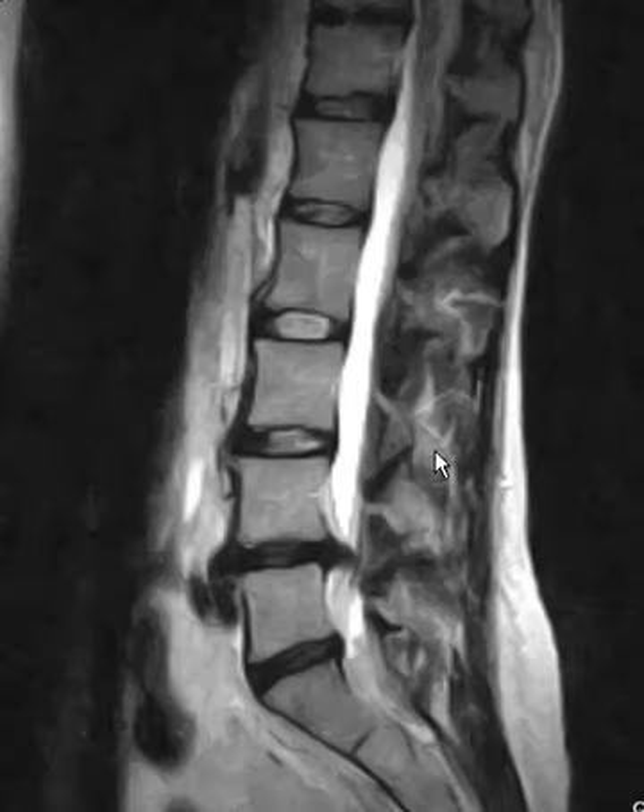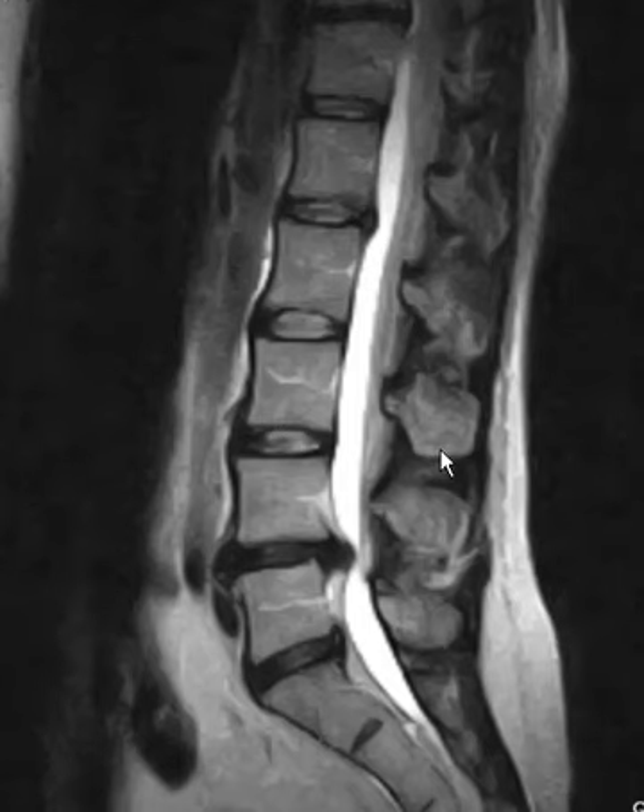So we decided to do an MRI of the lumbar spine, just to make sure there was nothing going on there, and sure enough, her problem was in the lumbar spine, and that's what was causing the right hip pain.